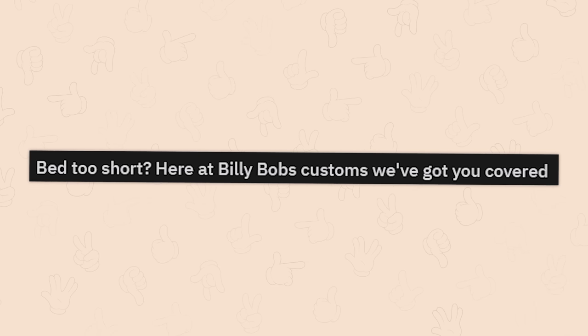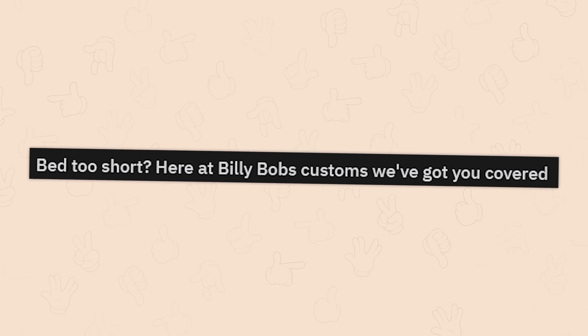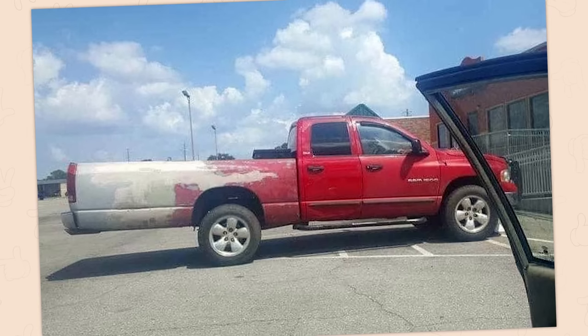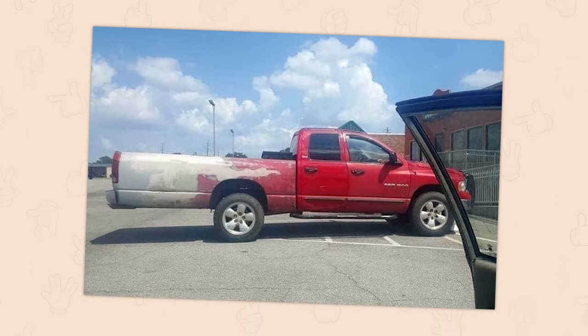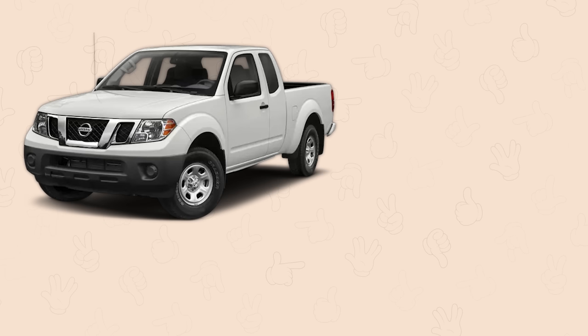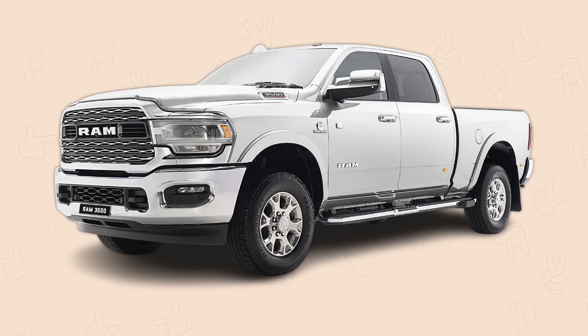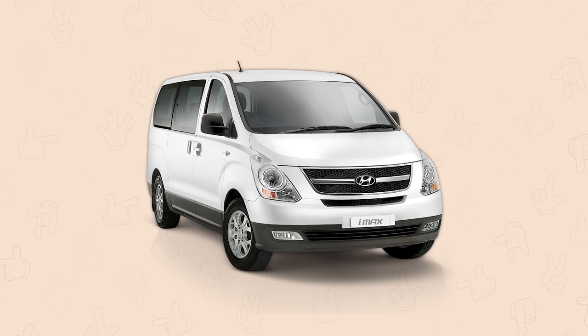Bed too short? Here at Billy Bob's Customs, we've got you covered. Oh my god. I've been on the rant before that modern trucks are garbage and their beds can't carry anything. They can tow — oh, they can tow, for sure, for days. But a bed that's like four feet long? Hell, even five feet long? Unacceptable. If it's not at minimum six feet, I don't want your truck. I'll get a minivan — same damn thing.